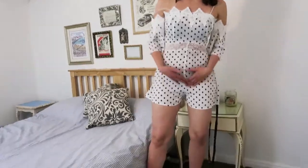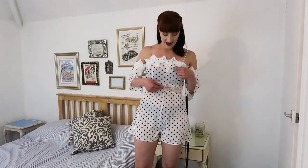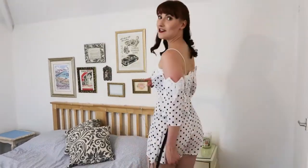Outfit number one. I actually love this — it ticks so many boxes of what I would choose: a bardot, polka dots, lace, a detail around the waist. But I think the lace is a bit much and it's so see-through. If you didn't know what underwear I was wearing, now you do.